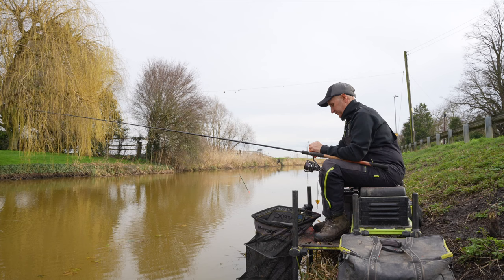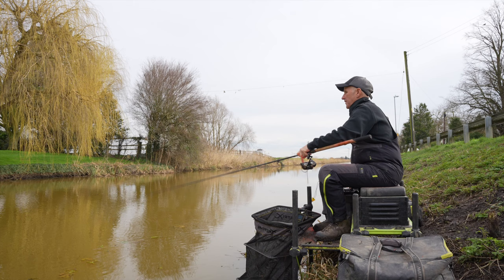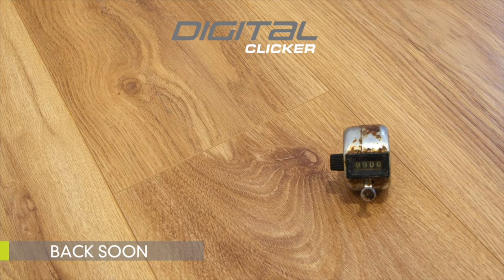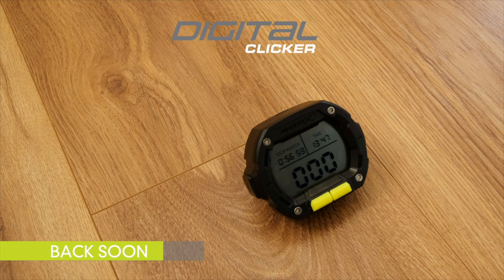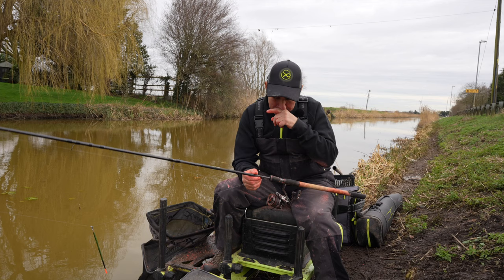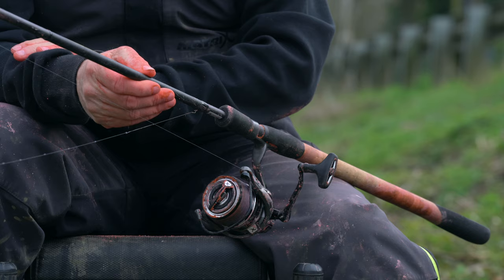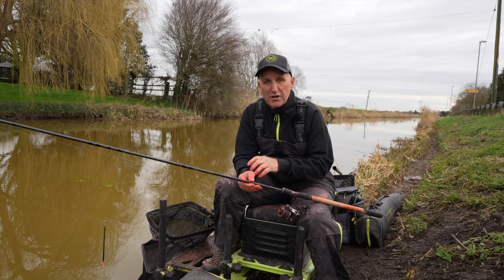That's a roach — I reckon that got lost. Probably thinks it's a rod. I just want to run you through my setup. I'm using a Horizon Pro 13ft 1 Waggler — lovely rod. It's got a lovely through action and it's just forgiving. You need a rod that's forgiving because you're striking a little bit when you're fishing.